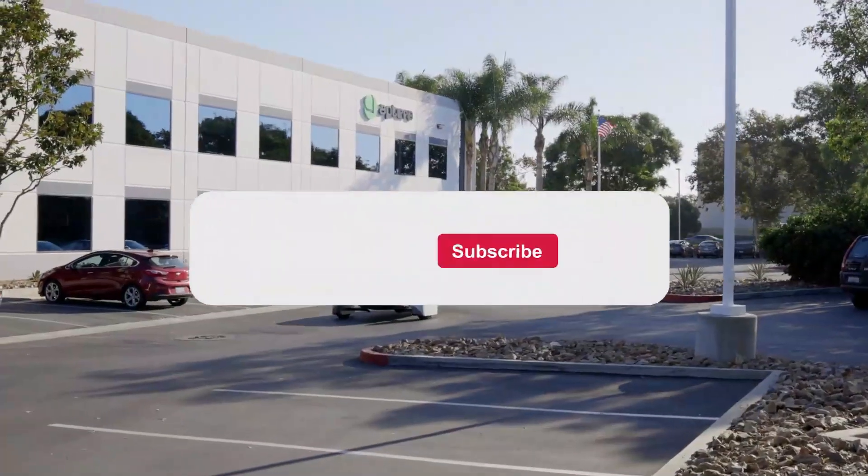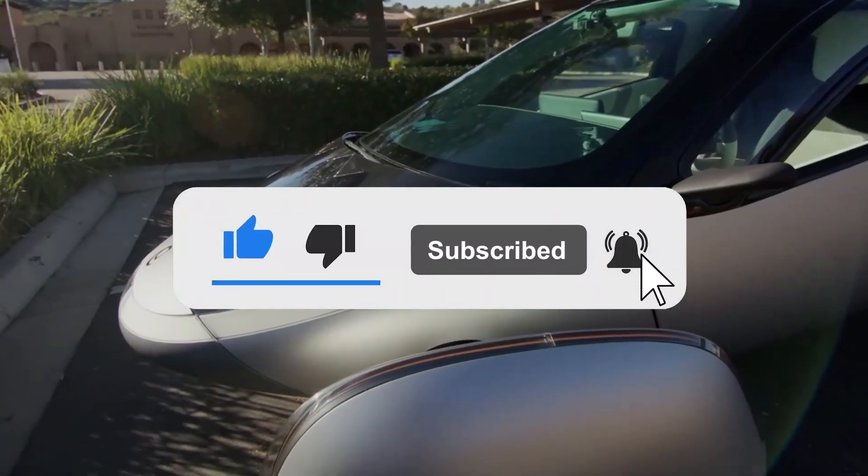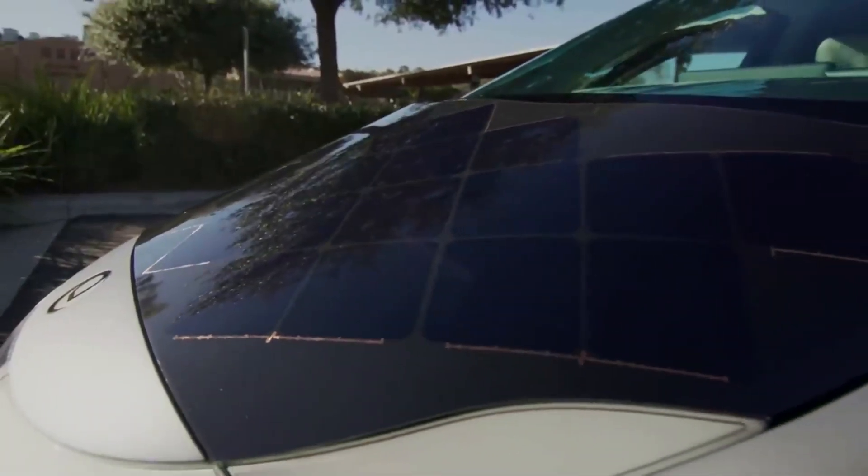And we've come to the end of today's video. Be sure to like, subscribe, and activate the notifications feature so you never miss out on more informative content. Thanks for watching — see you in the next video.